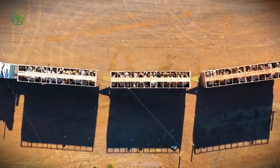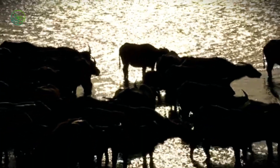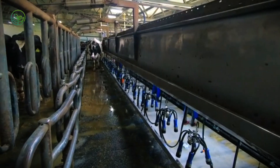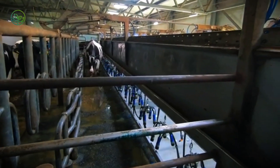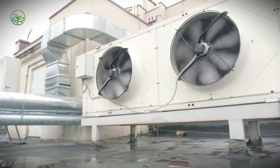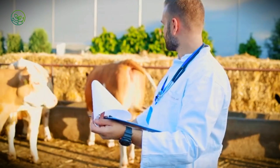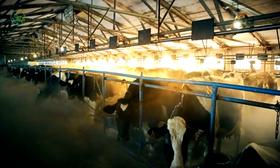At sea, zebu cattle spend 7 to 15 days in controlled conditions. Each consumes up to 30 liters of water and 15 kilograms of feed daily, supplied through automated systems. Ventilation prevents heat stress, while waste is managed per maritime law. Veterinarians monitor health, with mortality rates typically under 0.5%. Lighting and feeding schedules are adjusted to reduce stress. The voyage is continuous, with no margin for system failure.